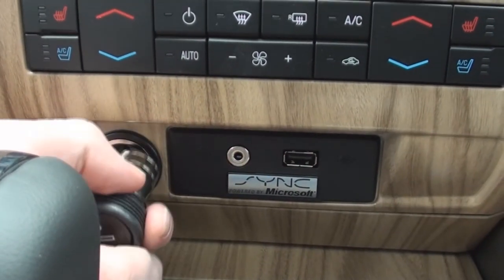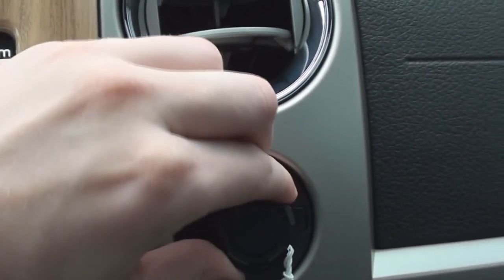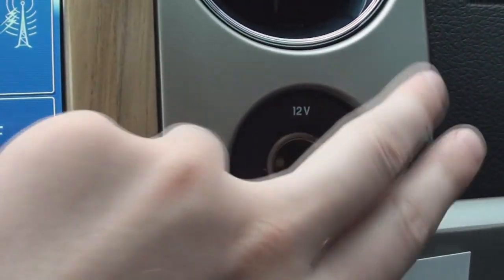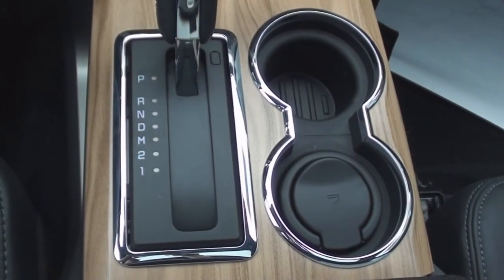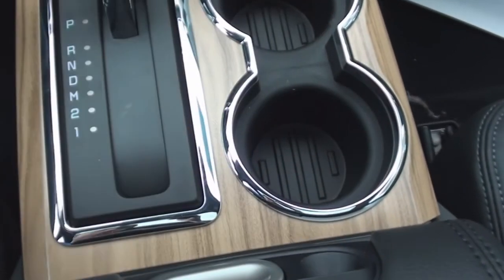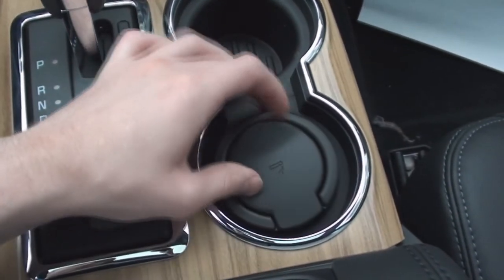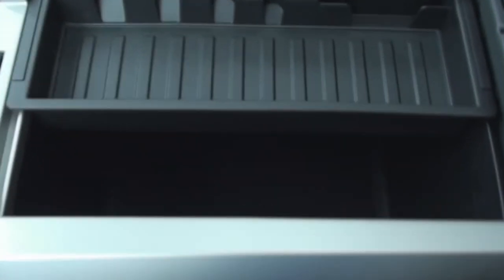At the bottom of the center stack is a cigarette lighter, and your auxiliary input jack and USB port for your digital media devices. Off to the right of the center stack is your 12-volt power outlet. The center console starts off with a big storage pocket. The shifter and the two cup holders are surrounded in chrome, and the cup holder even features a removable ashtray. You will also find another storage pocket on the passenger side of the center console. The leather-wrapped armrest opens up to a nice deep storage console that features a removable top tray. There is also another 12-volt power outlet located inside.